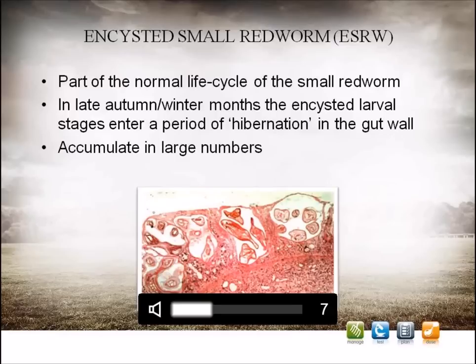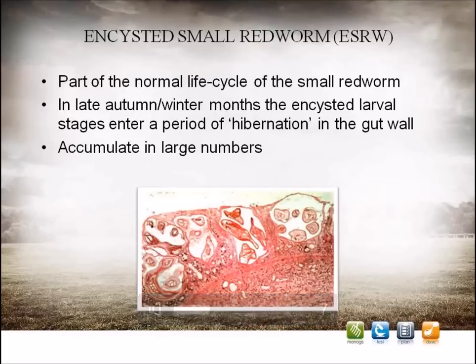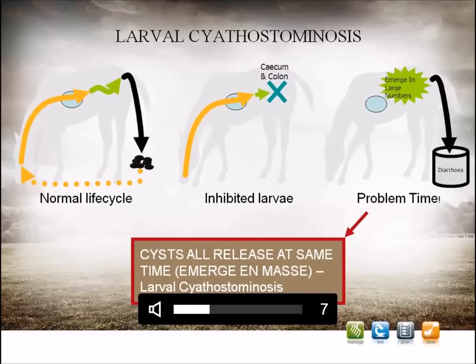If encysted small redworm accumulate in the gut in large numbers, they can cause significant damage, with loss of ability to absorb nutrients and water. This picture is a cross-section of a small sample of the horse's gut viewed under the microscope, showing numerous cysts, each with a larva inside. Very heavy or untreated burdens of encysted small redworm can lead to poor condition over the winter period, or more seriously, a condition known as larval cyathostominosis. This occurs when large numbers of larvae all emerge from the gut wall at the same time, causing damage and inflammation. Somewhat ironically, this can occur after a worming treatment, especially if the wormer does not specifically target the encysted stages.